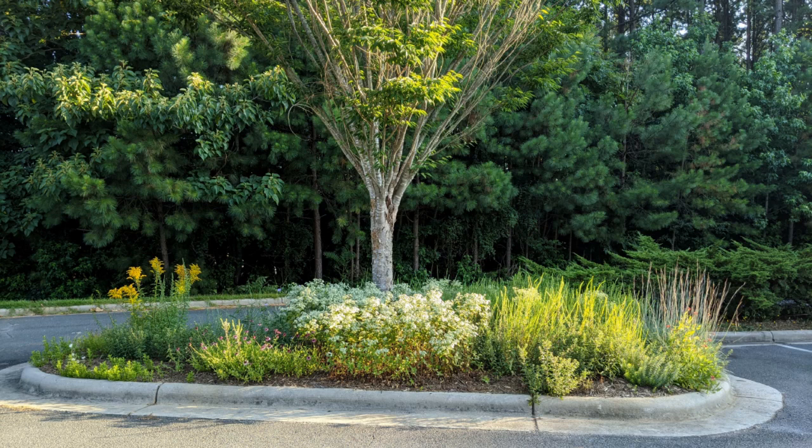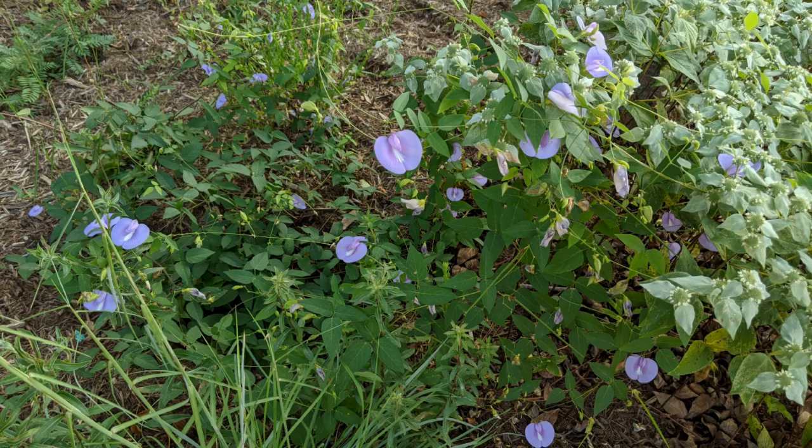I've mostly planted the spurred butterfly pea vine in full sun in the garden, but here's a bed that receives part sun, so I wanted to try it here as well. I planted this vine last fall and you can see that it's doing quite well in part shade.